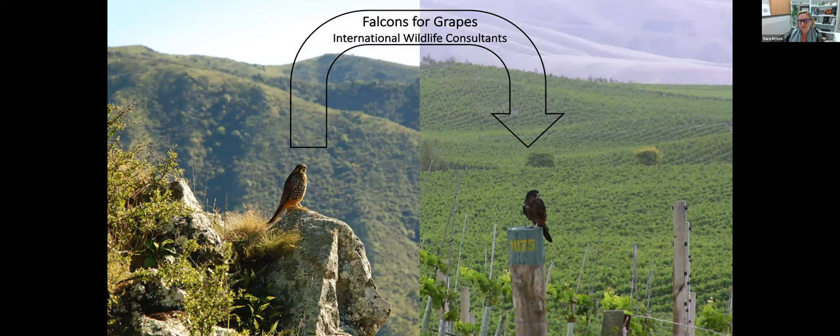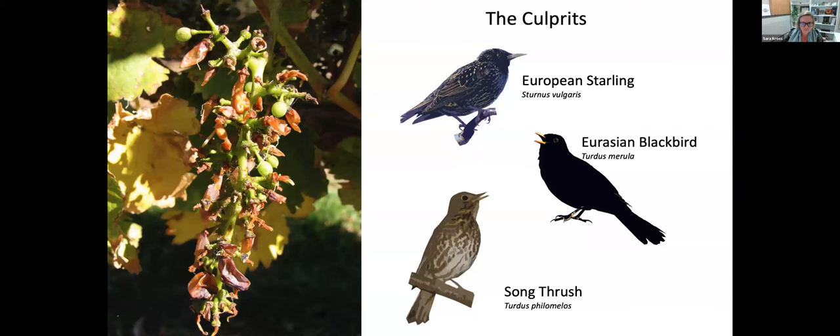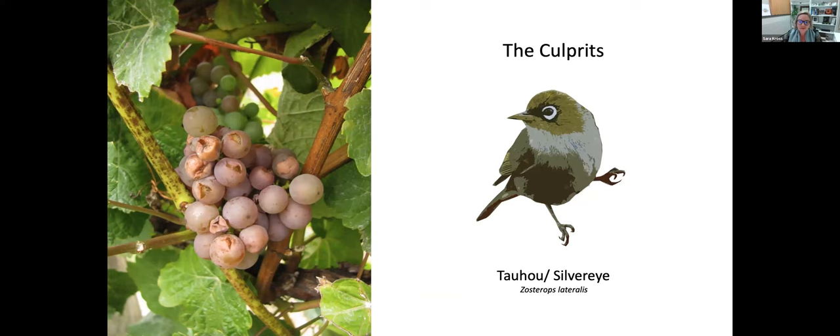Falcons would also provide grape growers with a natural source of pest control, since most vineyard birds are introduced species with virtually no natural predators — until a falcon is around. As a PhD student I was looking to see if the assumptions of that project were correct: were the falcons providing the grape growers with a service? There are four species that primarily cause grape damage in New Zealand: three introduced species — European starlings, Eurasian blackbirds, and song thrushes — which pluck whole grapes off bunches.